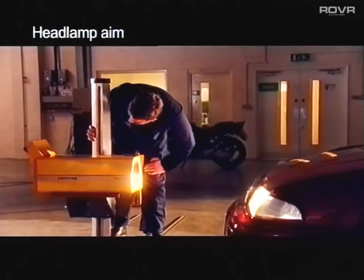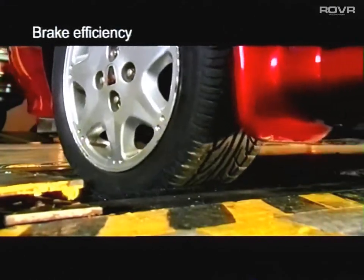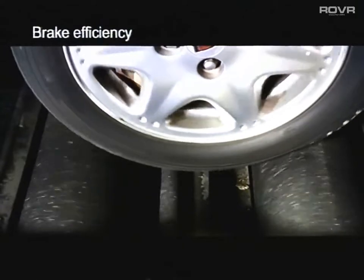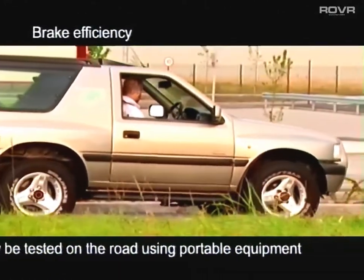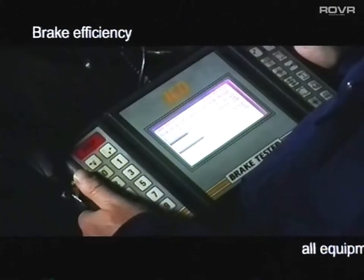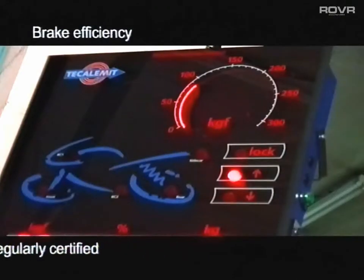Special equipment is used to check the headlamps for correct aim. The brake efficiency is tested using a variety of equipment, depending on the type the test station has fitted. However, certain vehicles, like four-wheel drives, may need to be driven on the road using a portable brake tester. All the equipment used in the test is approved by VOSA and has to be regularly certified as accurate and functioning properly.